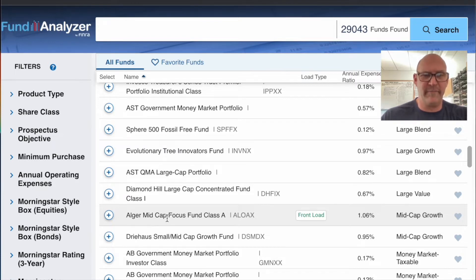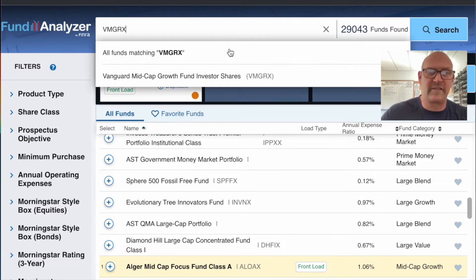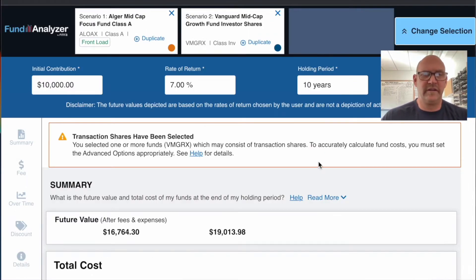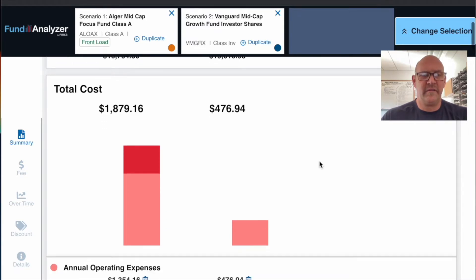The first one we see is the Alger Mid Cap Focused Class A fund. Now I like Vanguard, so let's also do the Vanguard Mid Cap Growth Fund — ticker symbol VMGRX. We'll put that in there and analyze the two of these really quickly.